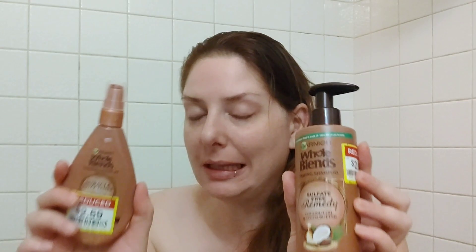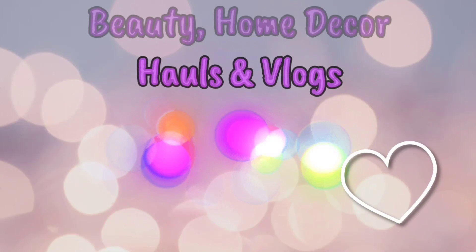Hey there, thank you so much for coming back to join me for this week's hair care. I do have a shampoo and a leave-in conditioner. I couldn't find a matching conditioner on sale, but this is the Garnier Whole Blends Taming Shampoo and the Miracle Frizz Tamer leave-in conditioner. If you'd like to see first impressions, what my hair looks like dry, and if I would recommend this, then please keep on watching.